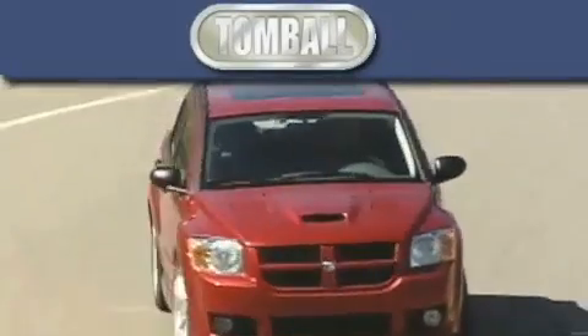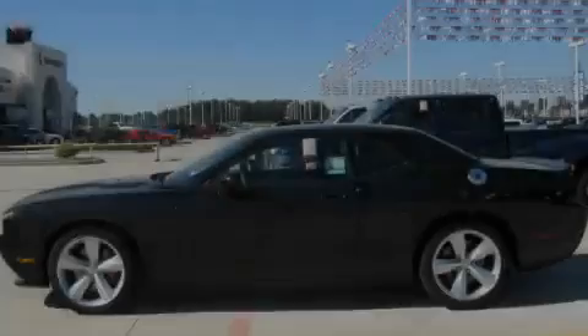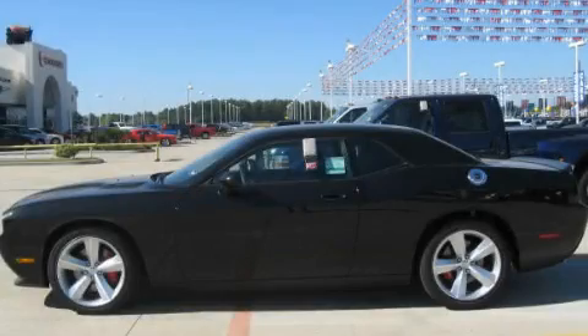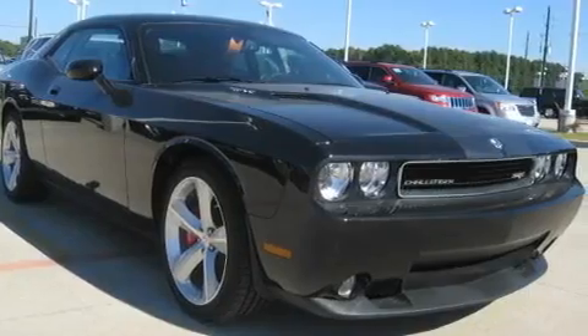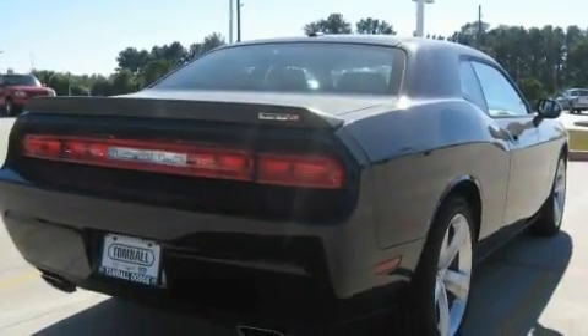Another fine vehicle offered by Tombaugh Dodge. This is a brand new 2010 Dodge Challenger, pushing the limits of automotive excellence. It features a 6.1-liter eight-cylinder engine and a five-speed automatic transmission.